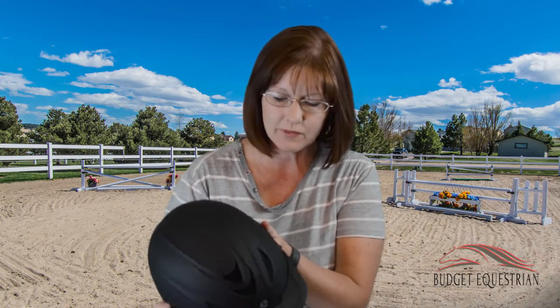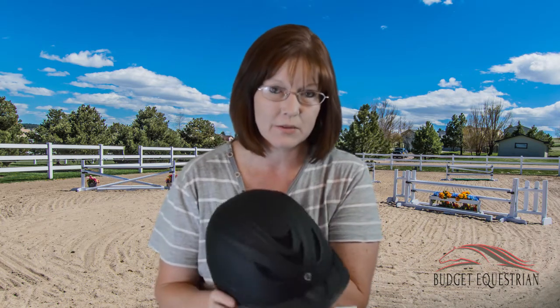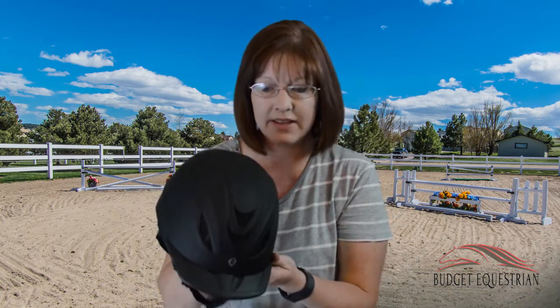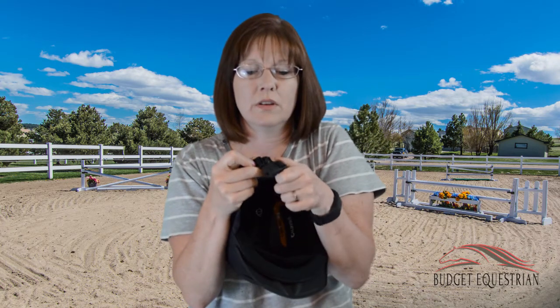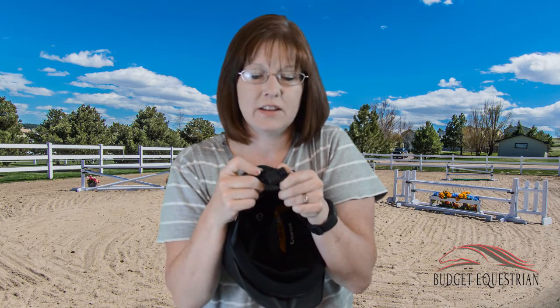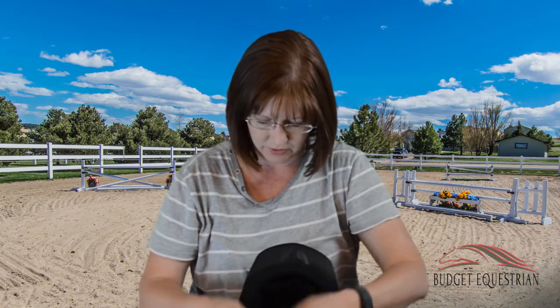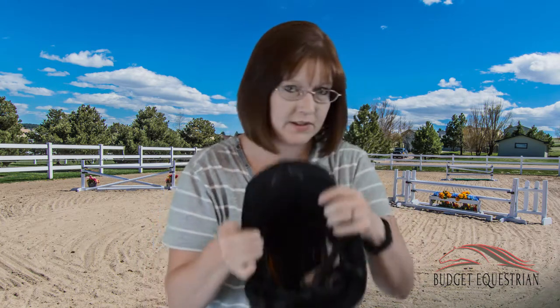First, I got a new riding helmet — the Troxel Intrepid. It's not super fancy but it was very reasonable at $54, and it has great safety reviews, which matters since I need to protect my head for my job. It has a really cool magnetic latch — you just put the edges together and it clicks locked. It also has a removable liner you can wash if it gets sweaty.